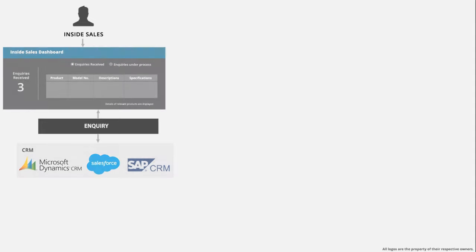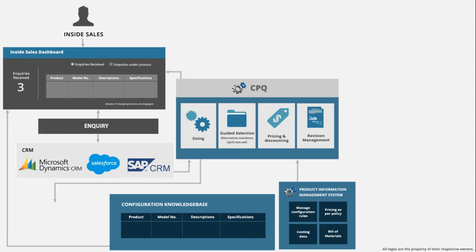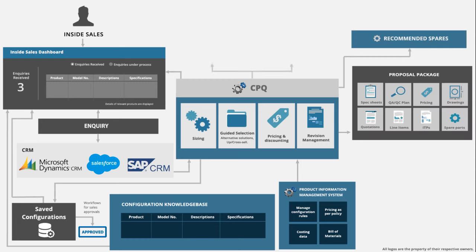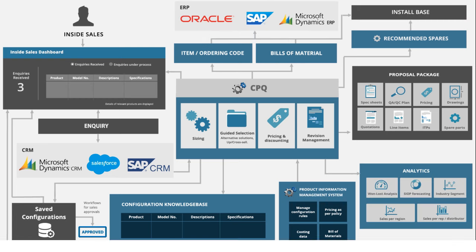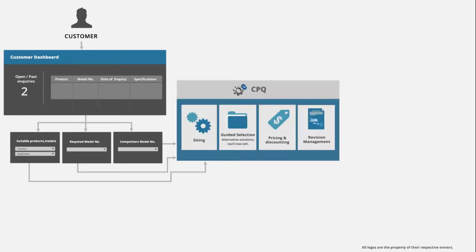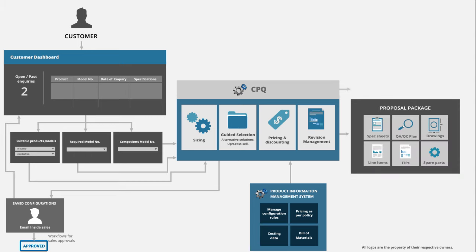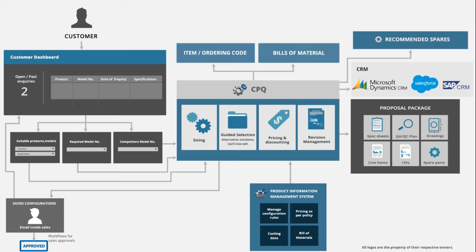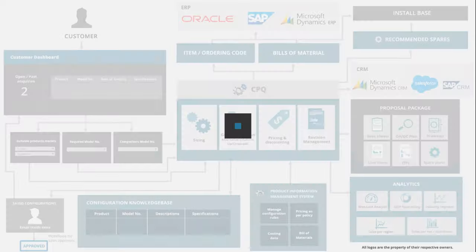An inquiry could be routed to inside sales directly or via a CRM system. Service conditions are then input to get relevant models. Customers are usually given limited access to such systems, typically without pricing. A customer could enter the desired model number if known, enter a competitor's model number if that is known, or enter the service conditions. Based on the input given, the relevant product or model is displayed for further processing.